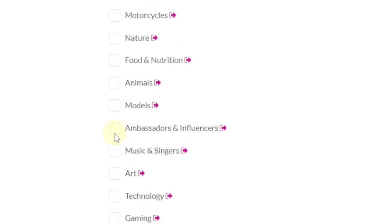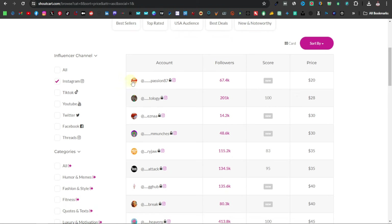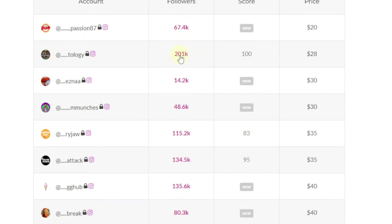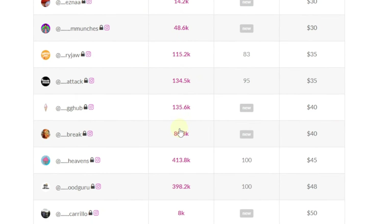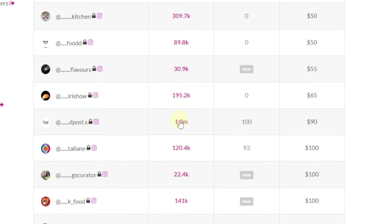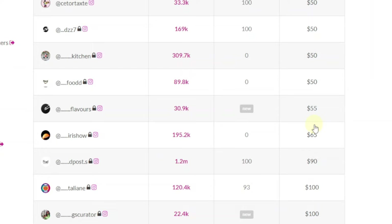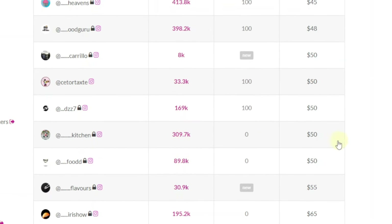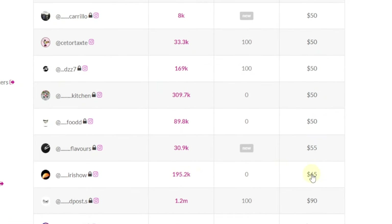It just depends on what you want to promote. For example, if it's food and nutrition, you can select that. It's going to show you all influencers under food and nutrition, together with their number of followers, their score, and their price. Some have really good follower counts — as high as 201K, 134K, 413K. The pricing is also shown: this one is charging $45, which is pretty affordable compared to Facebook or Google Ads. Another has 309K followers for $50, and 195K for $65.